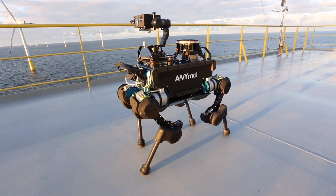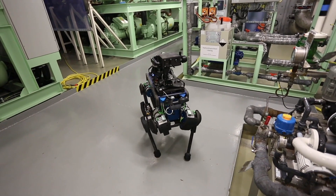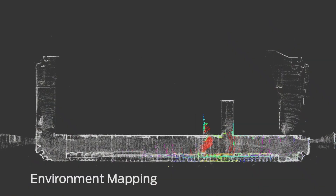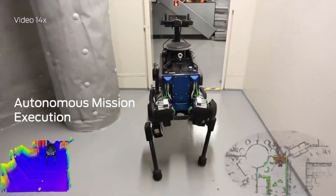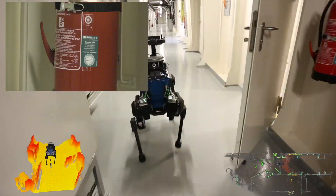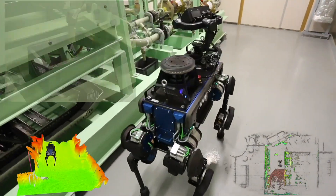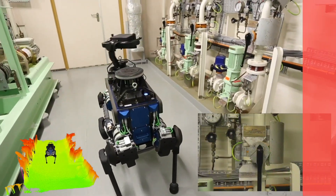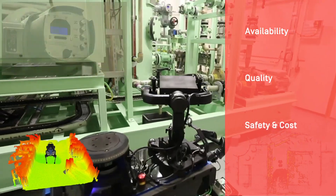In this case study, we present a proof of concept installation performed together with a partner. Our robot was installed for two weeks on an HVDC converter platform of an offshore wind farm in the North Sea. We performed various functional tests and implemented fully autonomous inspection rounds as shown in the video. Our analysis has shown the potential positive impact on the availability, quality, safety and cost of operations.